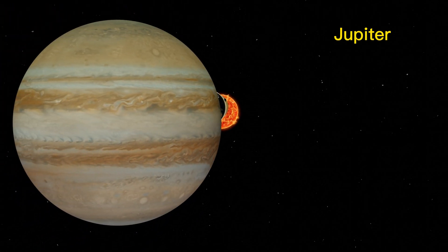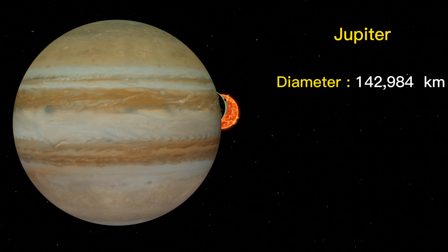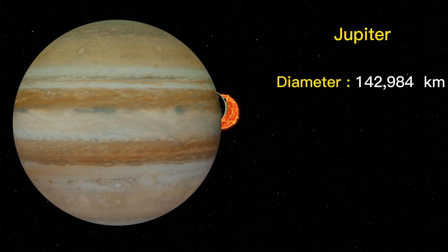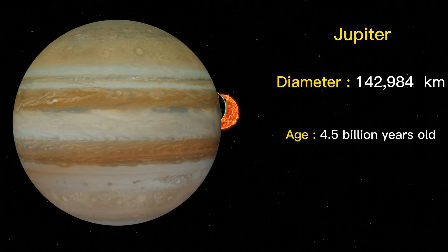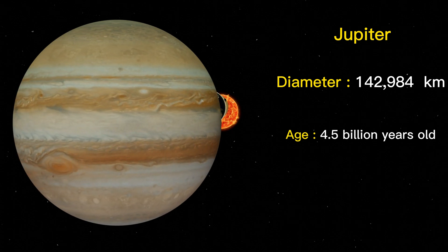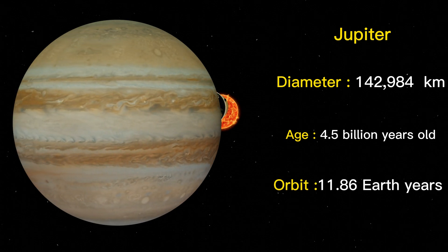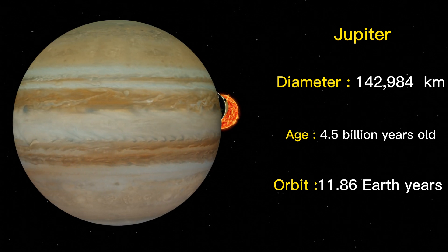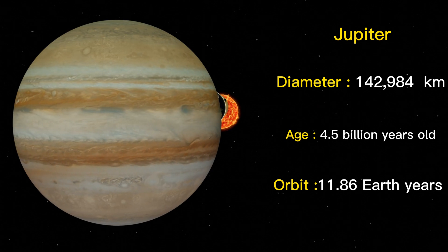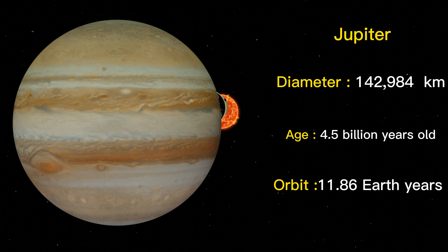Jupiter is the largest planet in our solar system, with a diameter of 142,984 kilometers. The age of Jupiter is estimated to be about 4.5 billion years, which is roughly the same age as the solar system. Jupiter has an elliptical orbit that takes it around the Sun once every 11.86 Earth years, at a distance of about 778 million kilometers.